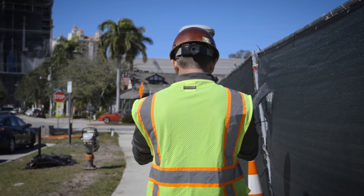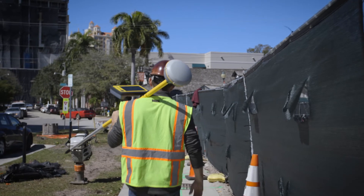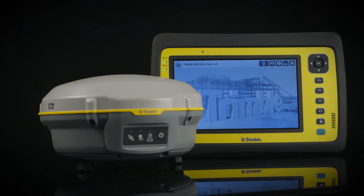To learn more about the Trimble R8S GNSS system or to schedule an on-site demonstration, contact your building point representative or visit us online at buildingpointflorida.com.